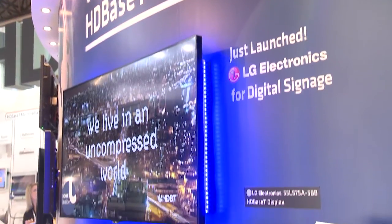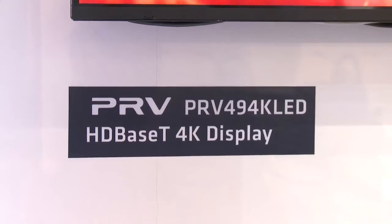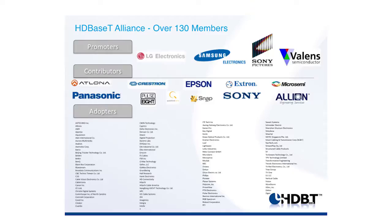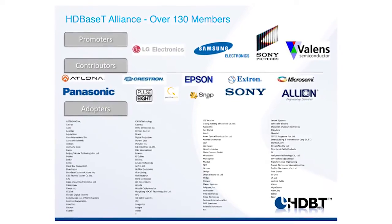We're here at the HDBaseT Alliance booth at ISC 2015 and this year we have more new demos and products on display. We have the newest LG embedded display and also the very first embedded 4K display, and that's by PrimeView. Our installer zone is up and running with 1,200 subscribers and counting, and the Alliance numbers just keep on growing — we have over 130 members right now.